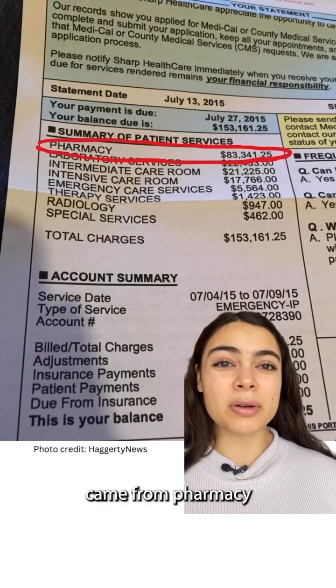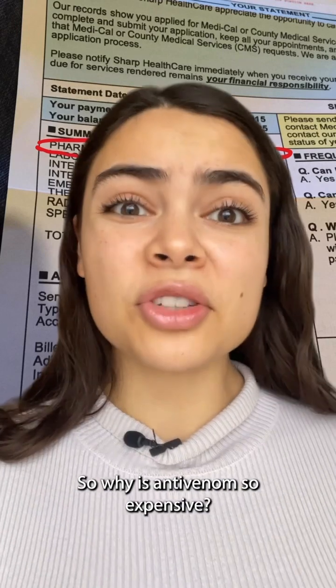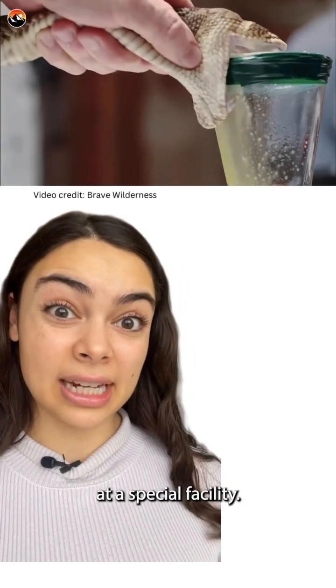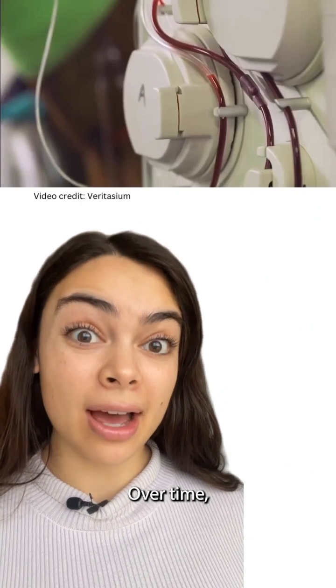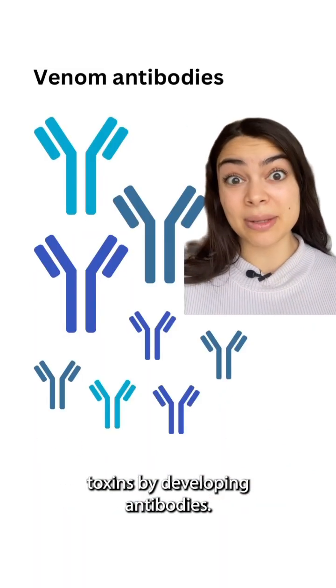A big chunk of the bill came from pharmacy because he needed multiple vials of antivenom. So why is antivenom so expensive? Well, to make antivenom, they first have to harvest the venom at a special facility. Then the venom is injected into an animal, usually a horse, in small doses and then increasing over time. The horse becomes resistant to the venom's toxins by developing antibodies.